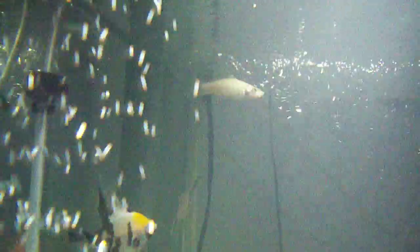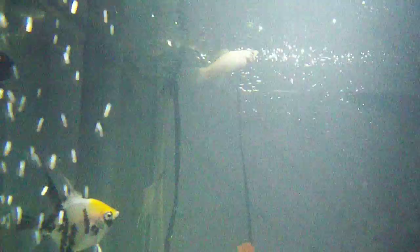Time for a side view. There's one sailfin molly female up there alone — I don't know why, I think she's scared, she's been excluded. I think if any of the females do get pregnant, that'd be good — I could sell them.